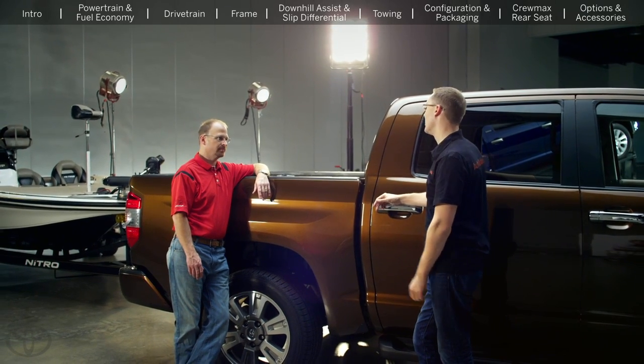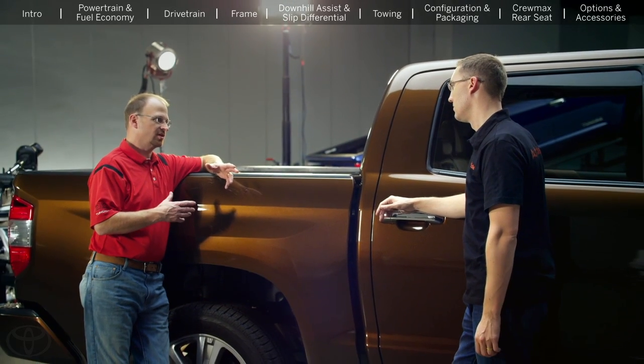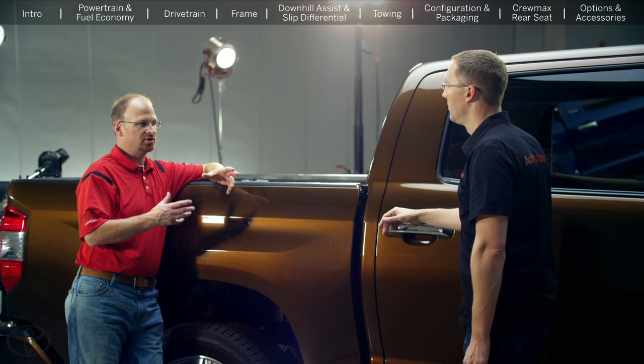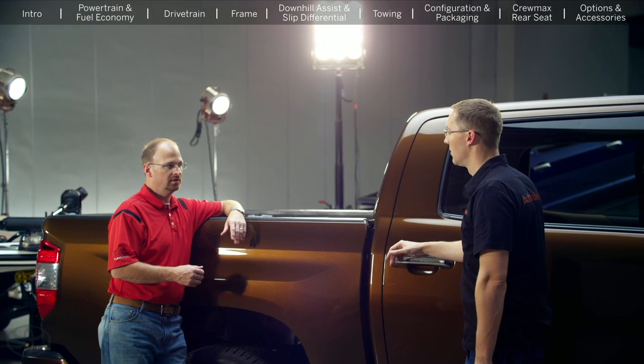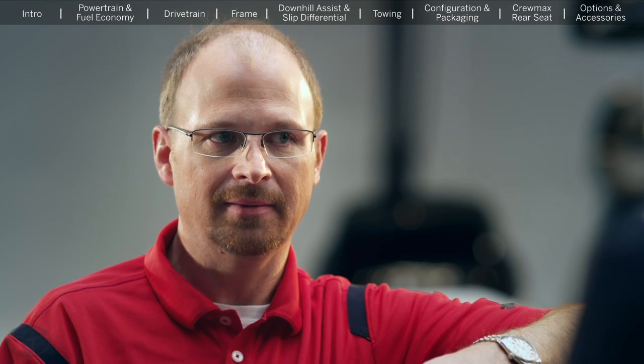Another question from our forums is, why isn't there a 120-volt outlet in the bed of the truck? We investigated it. The difficulty with a full-size truck is the customer base and their needs are different from what we see with a compact truck like Tacoma — we do have a 120-volt outlet in the back of the Tacoma. But the amount of wattage required for a full-size customer's needs would require a huge inverter, a lot of current draw, and a lot of heat management. It becomes cost prohibitive.